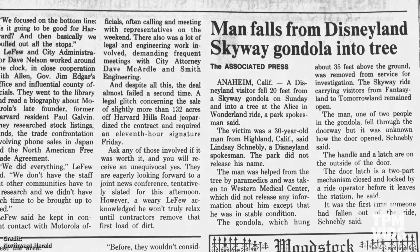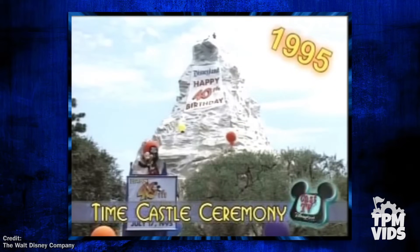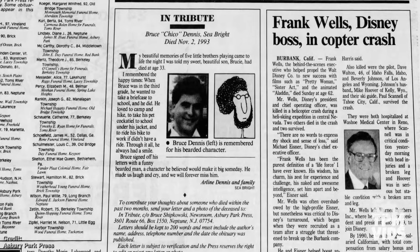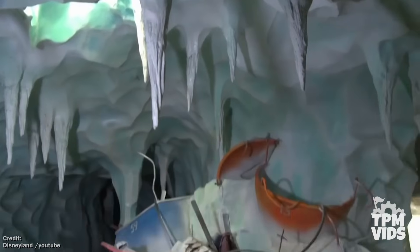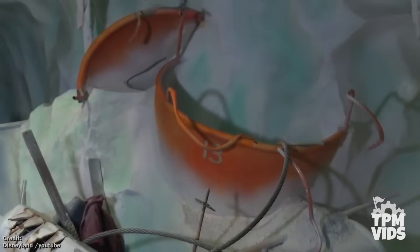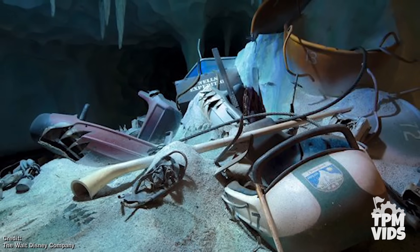However, upon the Skyway's closure in 1994, the Matterhorn underwent a refurbishment which included partially filling in the holes, and when it reopened in 1995, the Crystal Cavern now contained a tribute to the former president of the Walt Disney Company, who had tragically passed away the previous year. During a 2015 refurbishment, while the primary focus was on the new snowman animatronics, the Crystal Cavern was given a makeover, and scattered among the wreckage, two original Matterhorn vehicles and pieces of the original Skyway buckets were cemented into the scene. However, in light of public outcry over the removal of the Frank Wells tribute, it was added back in 2016, and can now be seen among the other remnants of Disneyland's past.